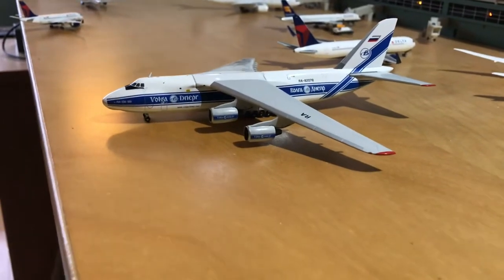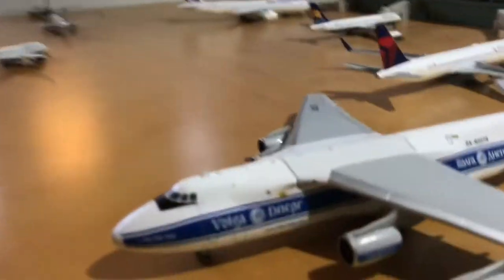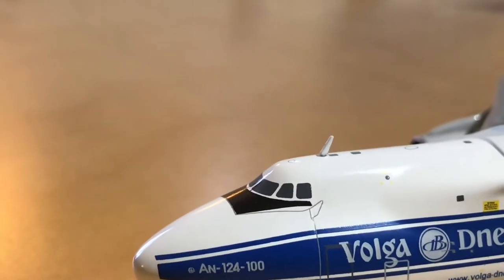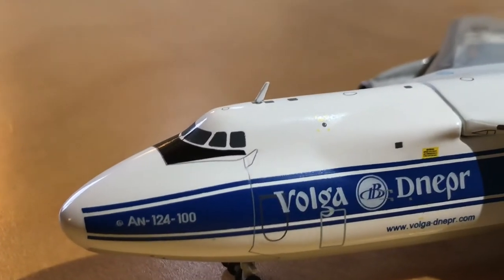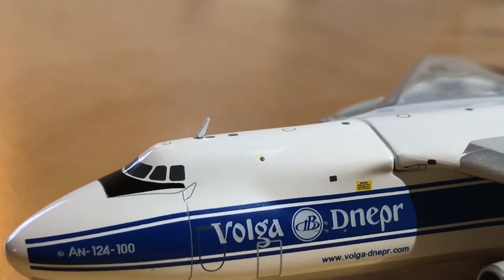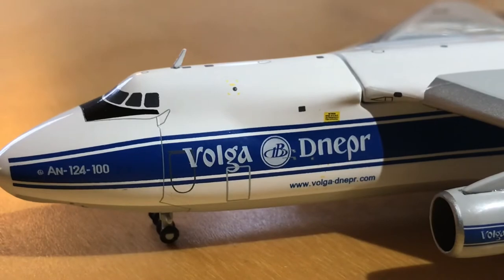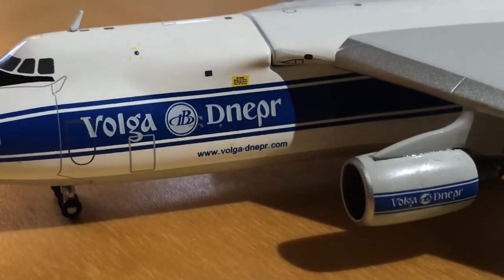I'm filming this sideways because the lighting in my room is kind of bad right now. Starting with this side of the plane: at the front nose section, 'Antonov 124-100.' The windshield — in real life I believe it's around 10 to 20 meters off the ground, don't quote me on that. There's the Volga upper logo and their website: www.volgadnepr.com.